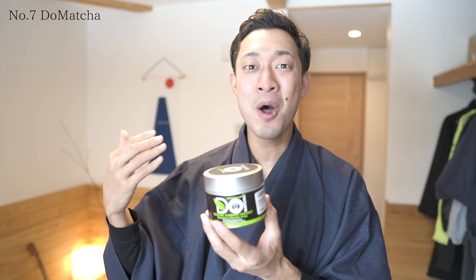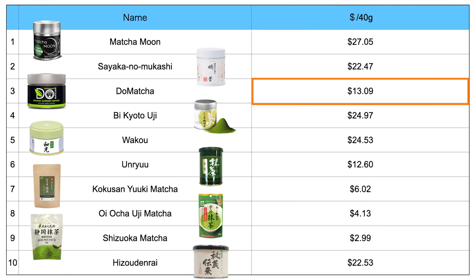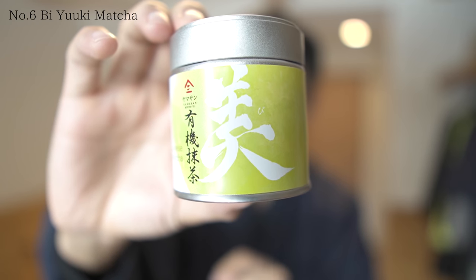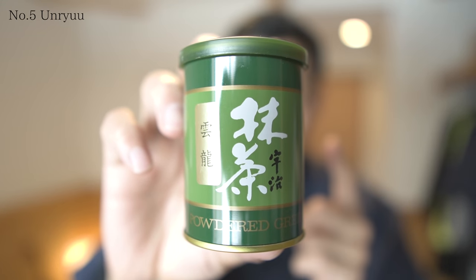Number 7: Dou Matcha. This is the summer harvest matcha, so I think the quality is not better than the others. However, it still had a rich and great taste. Plus, the price is affordable and it's also organic, so I think this matcha would be great as an everyday drink. Number 6: Bi-Yuki Matcha. This was an easy-to-drink matcha — not so bitter and has a light taste. I love it. Number 5: Unryu. This was just a normal, great matcha. The price was also reasonable. Now I understand why it's popular on many shopping websites in Japan.